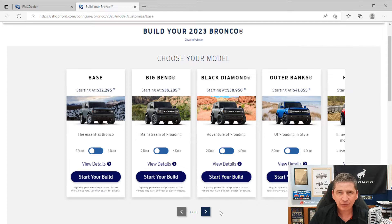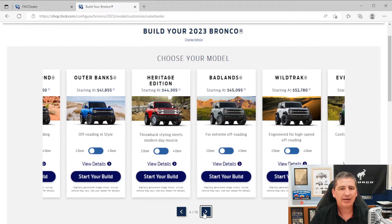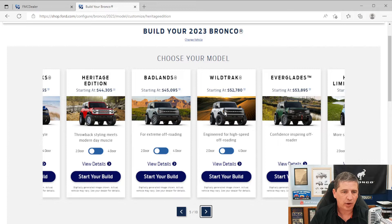Scroll down — there are 10 different trims for the Bronco. We've talked about the Base, Big Bend, Black Diamond, Outer Banks, Heritage Edition, and Badlands. Now we're going to talk about the Wildtrak, available in either two-door or four-door configuration. We'll talk about the hardtop situation as we get into the exterior part.